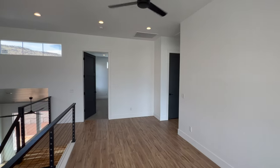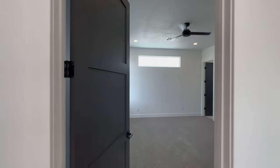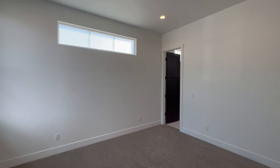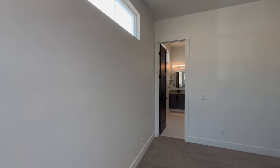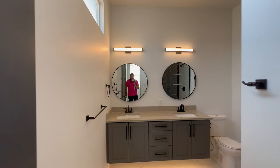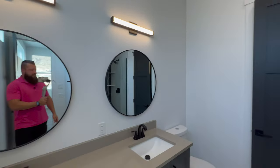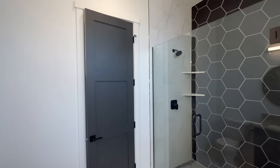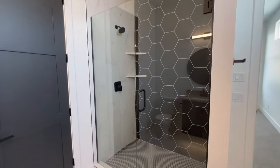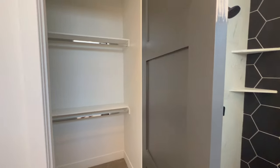There are two bedrooms in this loft area and both have an ensuite. Both bedrooms are a really good size. The first bedroom has an ensuite with a floating dual vanity, a closet through that door, a custom tile shower tiled floor to ceiling, penny tile on the floor, and a really good size closet.